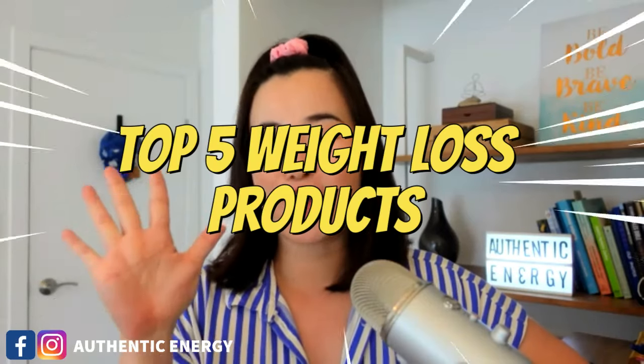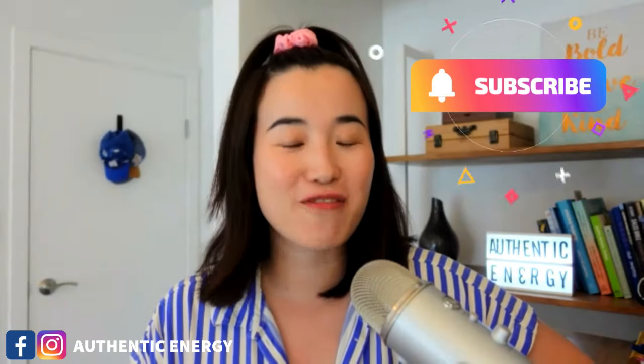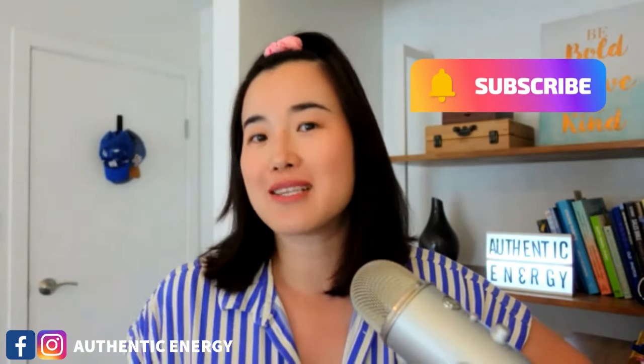Welcome back to my channel, everyone. This is Jean from Authentic Energy. Let's talk about my favorite top five Herbalife weight loss products for this year.